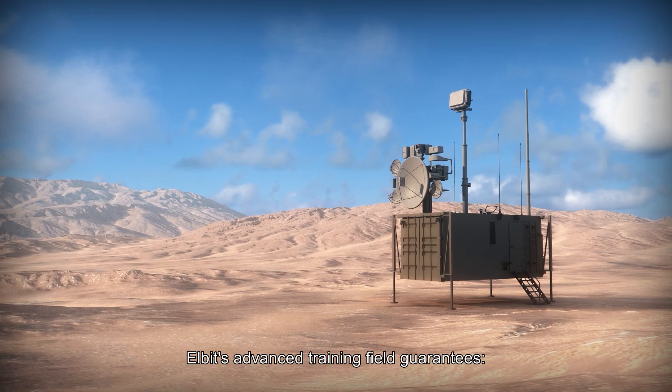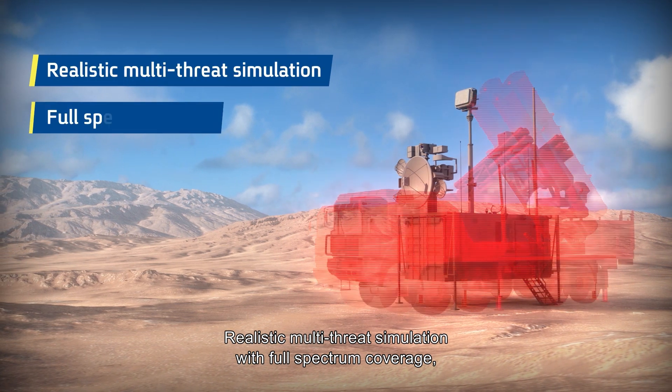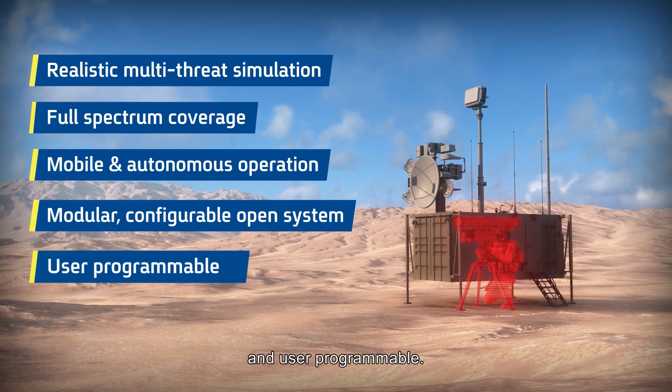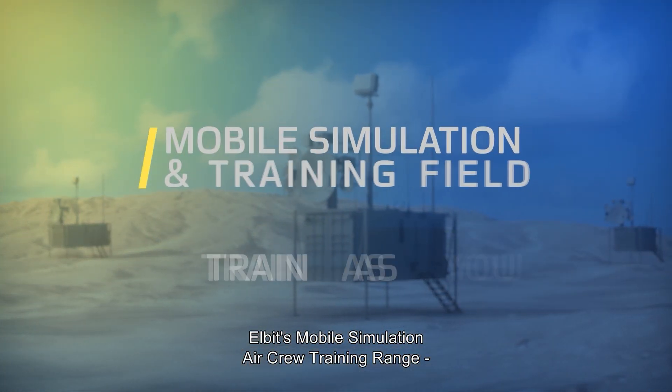Elbit's advanced training field guarantees realistic multi-threat simulation with full-spectrum coverage, mobile and autonomous operation, a modular configurable open system, and user programmable. Elbit's mobile simulation aircrew training range — the key to operational success.